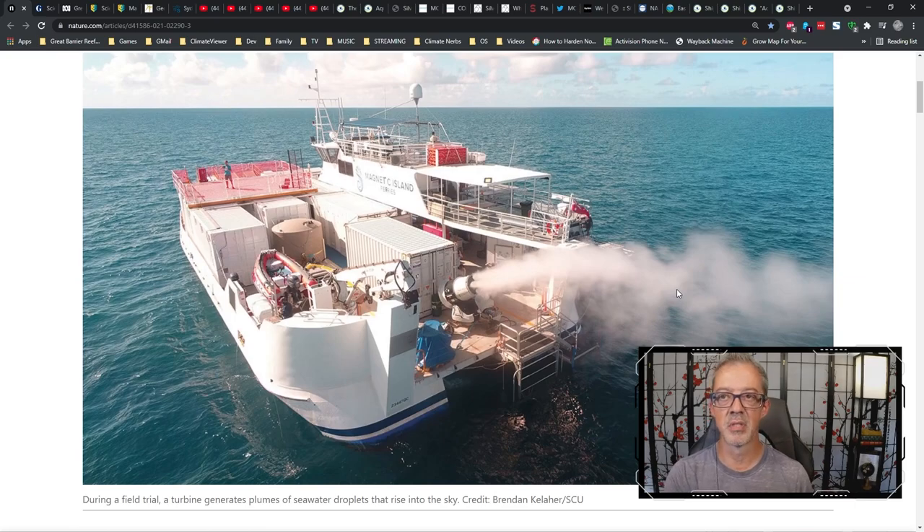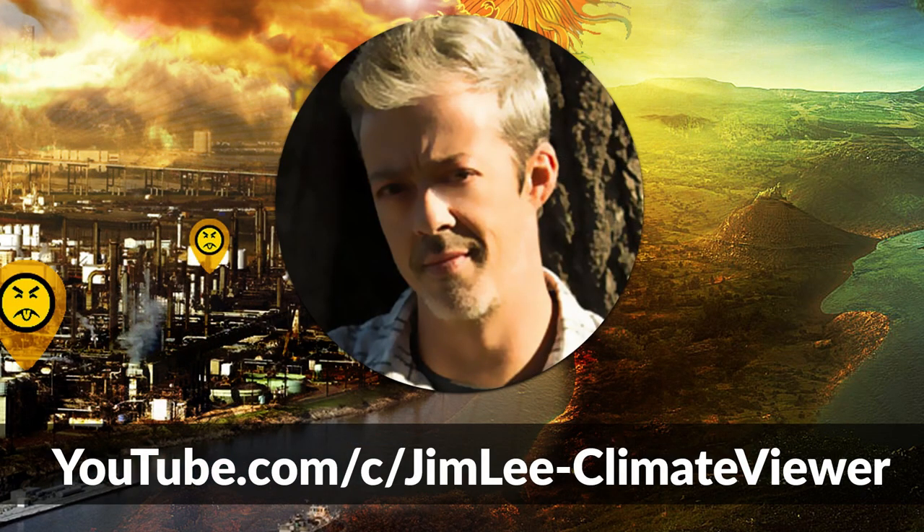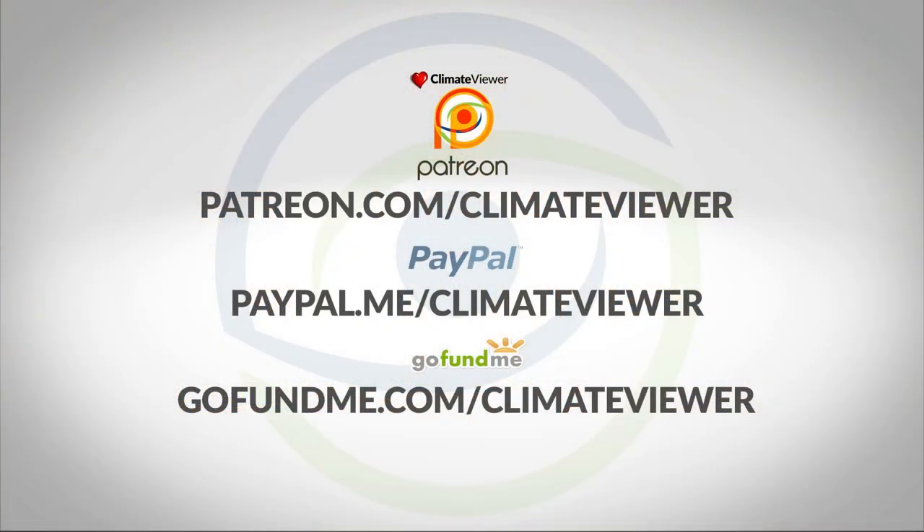This is a controversial topic, not well understood, so we're going to go through it in great detail. If you're new here, all of my stuff is Creative Commons — somebody may have downloaded it and uploaded it elsewhere. Just go to YouTube and type in Climate Viewer. Everything I do is free of charge. You can support my work by giving a monthly donation on Patreon or a single donation on PayPal or GoFundMe.